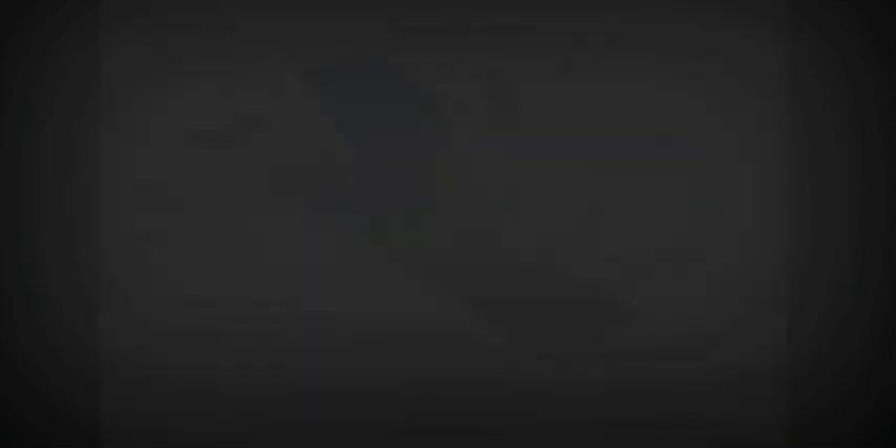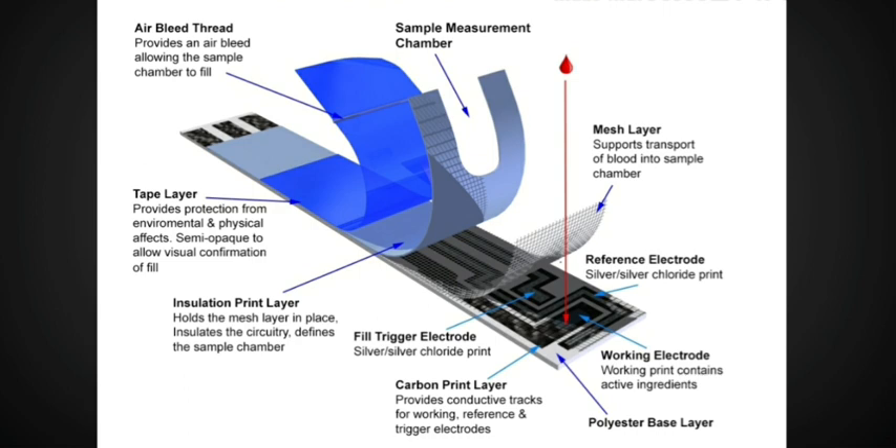The magic happens in the blood glucose strip and not in the meter. So in order to answer that, let us first look into the construction of the strip. Even though there are so many different brands of blood glucose strips and meters available in the market, each one has its own technology and design; however, all of them fundamentally function the same way, as shown in this particular diagram.